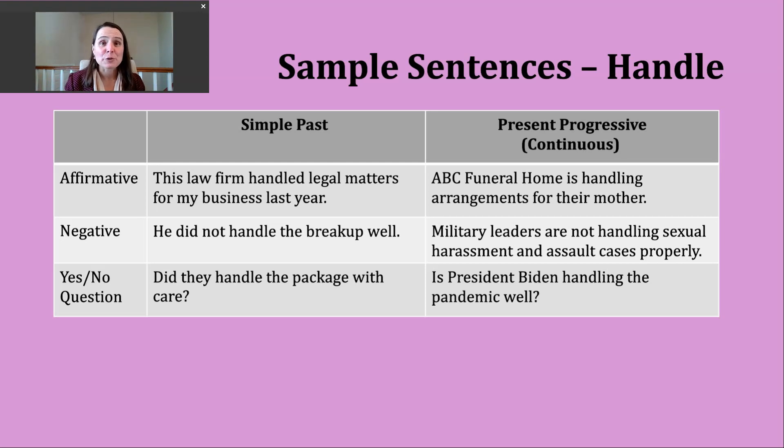If you want to make a yes or no question in the simple past tense, start with did, then your subject, then the base verb. Notice that with the negative and the yes or no question, we are not using the ED form of the verb — we only use that in the affirmative. Here's another example: did they handle the package with care? That might go back to that idea of manipulating something with our hands — did they move this item carefully would be another way to ask this question.